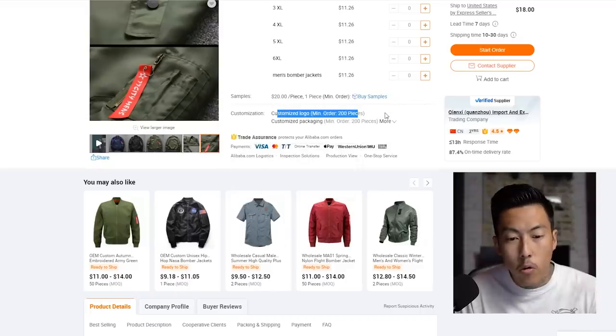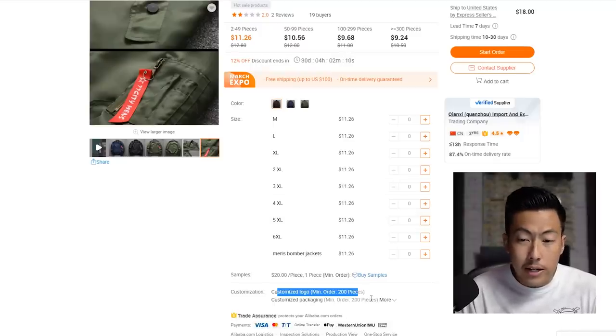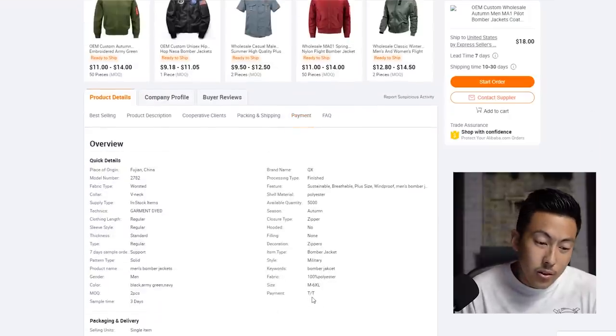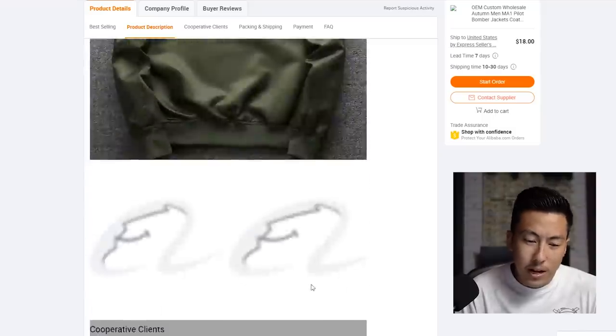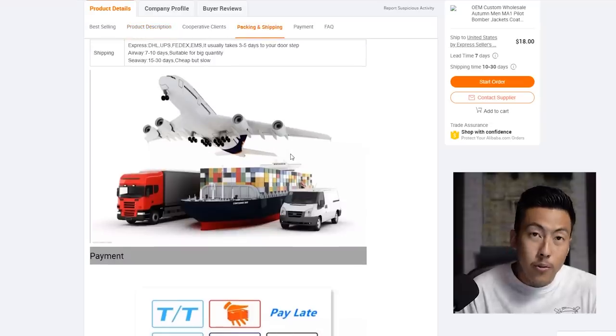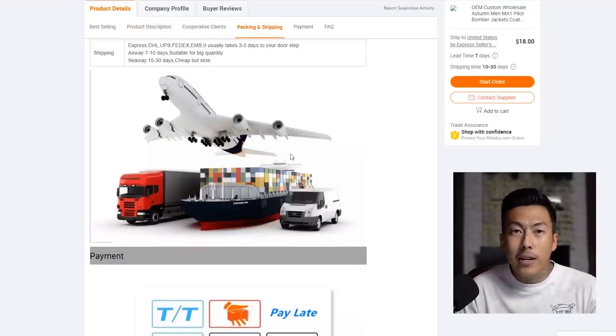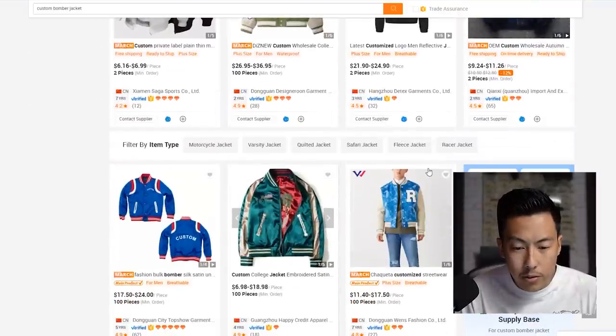It says customized logo, minimum order of 200 pieces. Sometimes with a customized logo the price is still pretty close to the blank price, but you have to contact them to confirm. A minimum of 200 is a little too much for me to start with, so what I'd do is message them and ask if they can lower the minimum for a first order — sometimes they'll allow that.